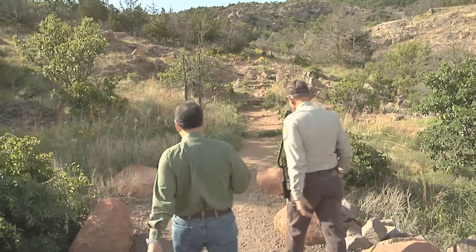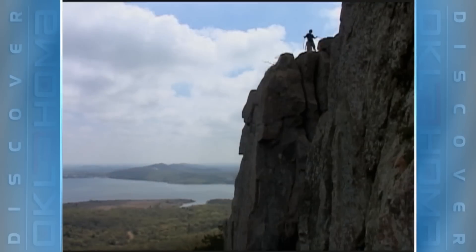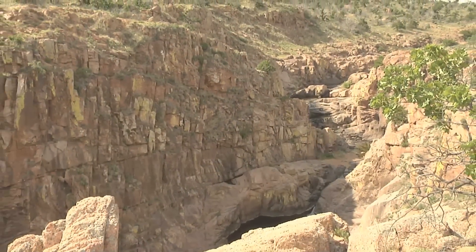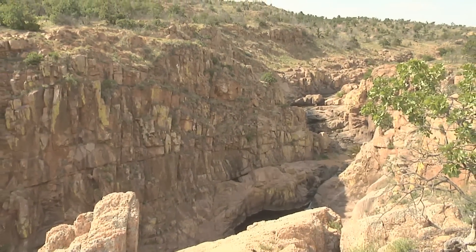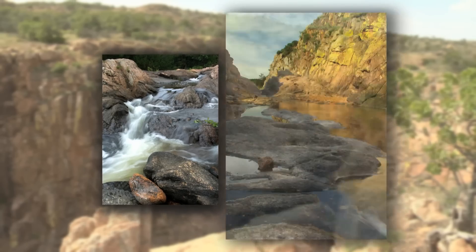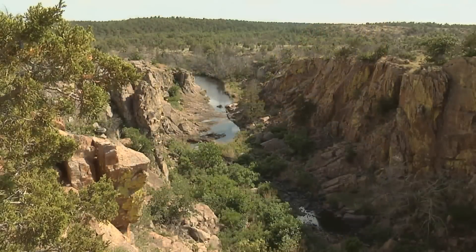There are over 20 hiking trails from which to choose, and people come here from all over for the rock climbing and rappelling. There's one area called the 40-foot Hole — it's essentially a canyon that's breathtaking.